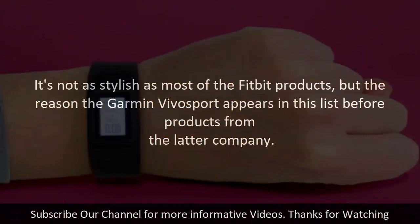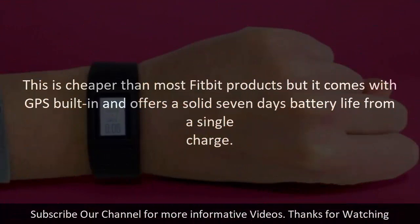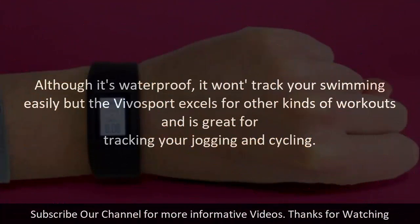It's not as stylish as most of the Fitbit products, but the reason the Garmin Vivo Sport appears in this list before products from that company is that it's cheaper than most Fitbit products, it comes with GPS built-in, and offers a solid 7-day battery life from a single charge. Although it's water-resistant, it won't track your swimming easily, but the Vivo Sport excels for other kinds of workouts and is great for tracking your jogging and cycling.